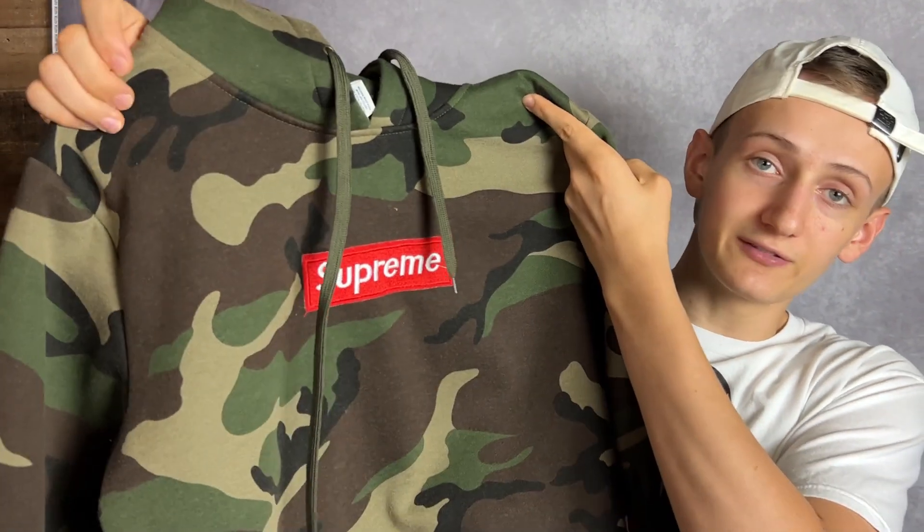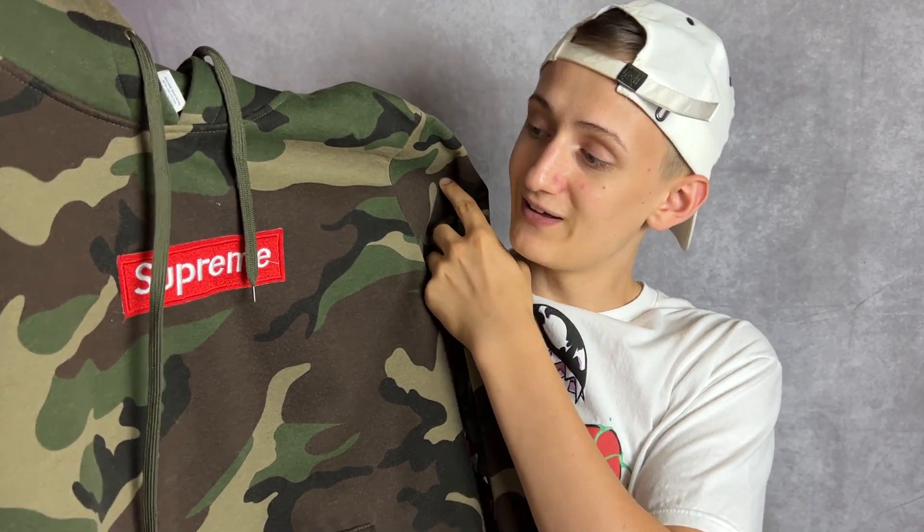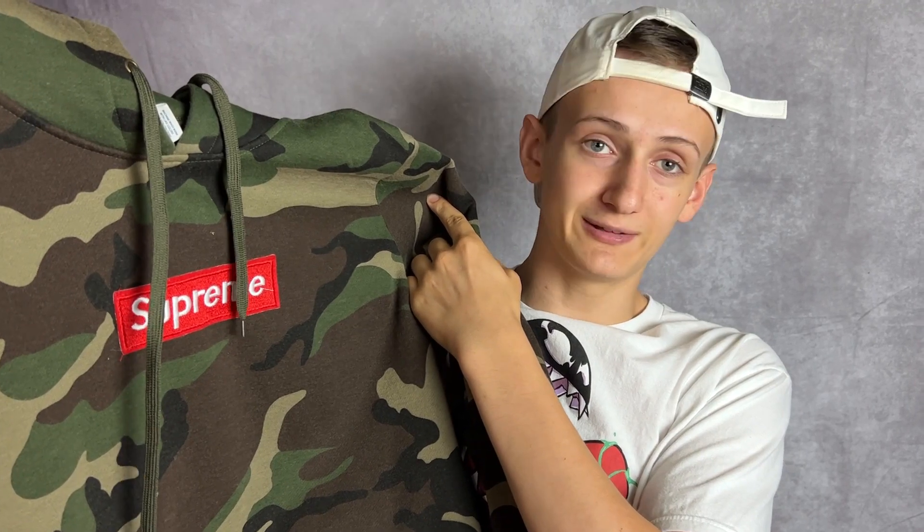The next find was this Supreme hoodie — this is the first Supreme item I've ever come across. I had to grab it. I've been going back and forth on whether to sell it or keep it, and I think I'm going to end up keeping it. It's just kind of an iconic find for my personal collection. Never came across a Supreme before, so that was very cool — and only twelve dollars.